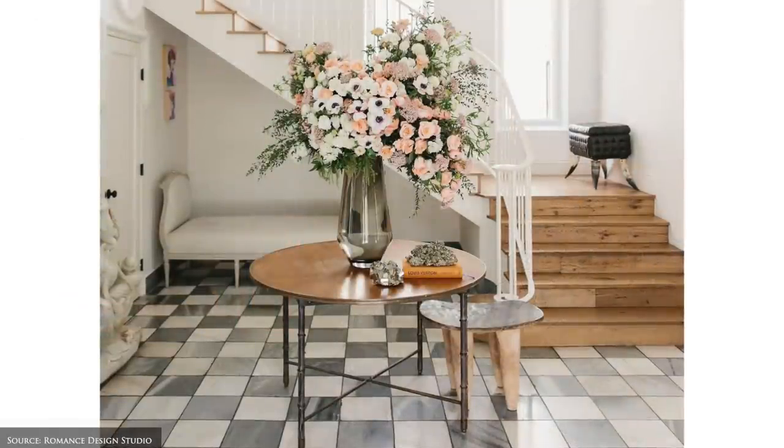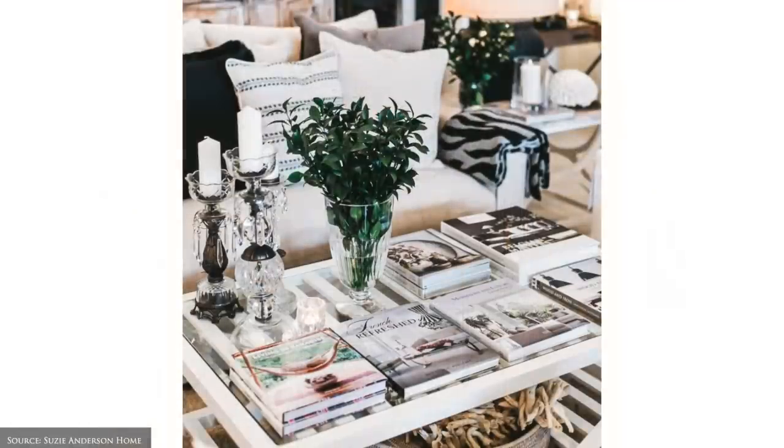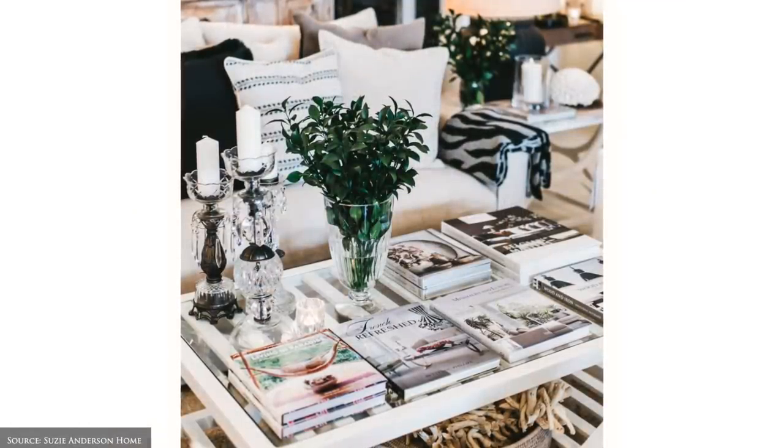Something with lustre includes anything with reflect such as crystal glass vases, stemware, mirrored trays, glossy ceramics or pewter picture frames.